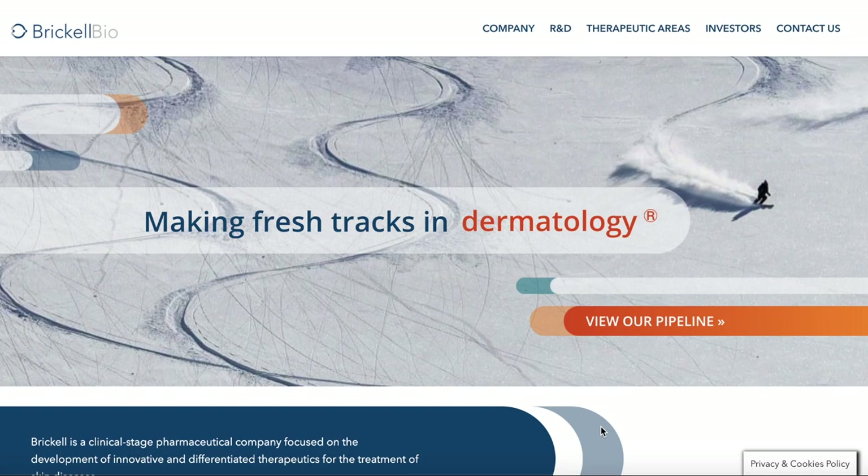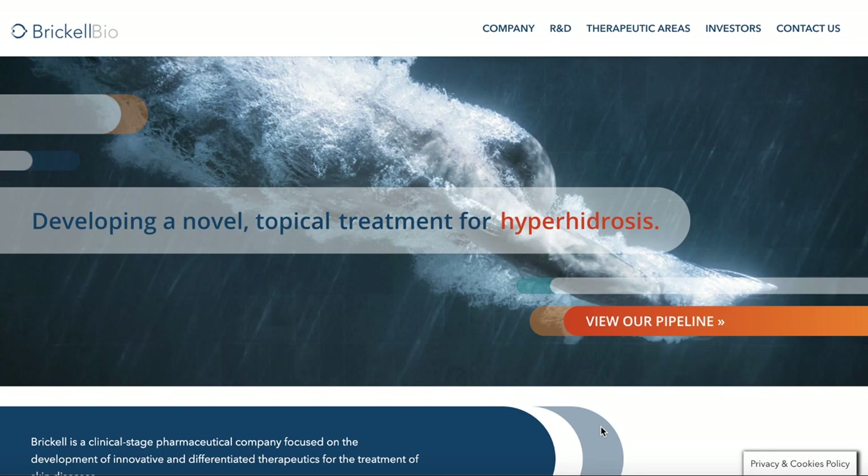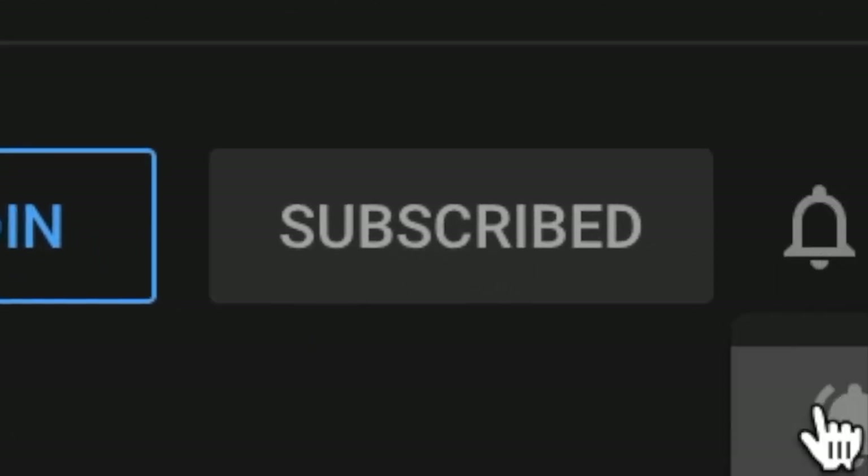Hello guys, today I will be talking about Brickle Biotech, ticker symbol BBI. But before we start, please like the video to help out with the YouTube algorithm. Also, subscribe and turn on the bell notification to stay up to date with future videos. Let's get right into the video.